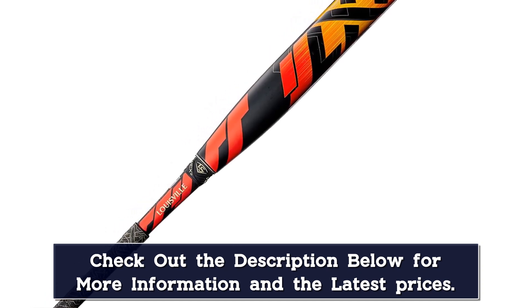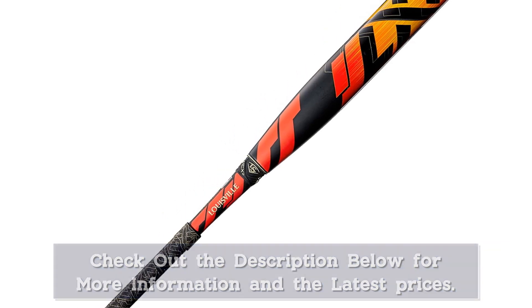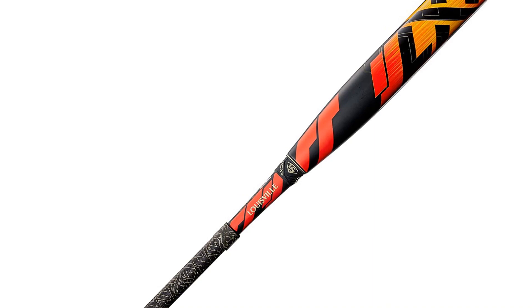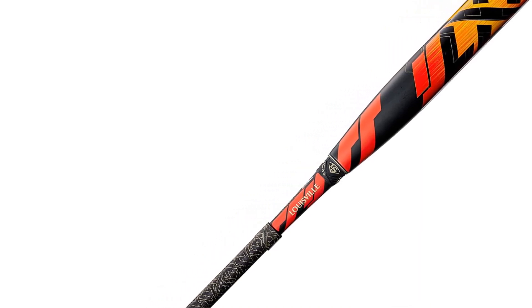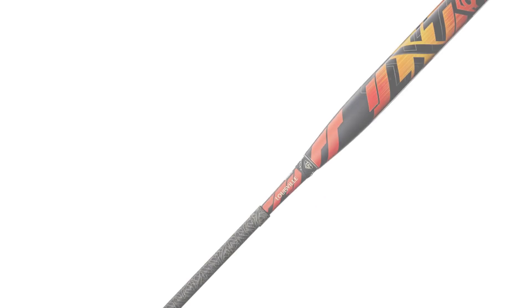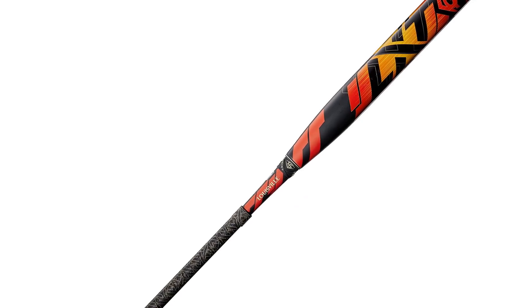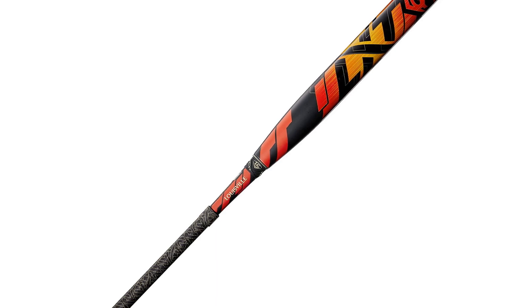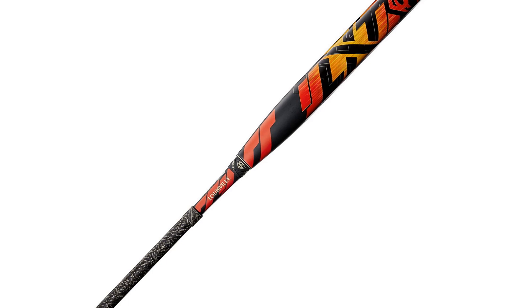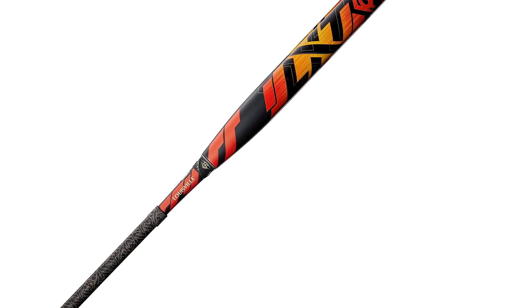With a light barrel and a balanced swinging weight, the LXT is an excellent choice for contact hitters, as swings with the new LXT are smooth. It comes in minus 11, minus 10, minus 9, and minus 8 drops, so the LXT may also be a good option for power hitters. The strongest point of the Louisville Slugger LXT is that it can be used by both beginners and professional players.